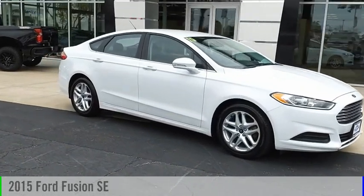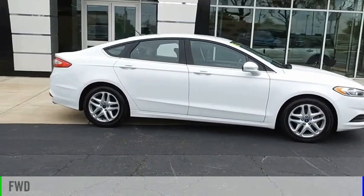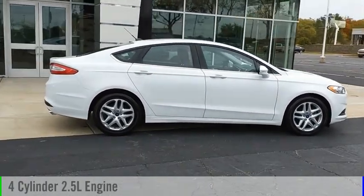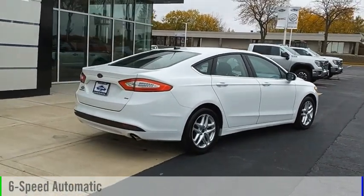You are going to love the 2015 Fusion. This vehicle is powered by a front-wheel drive, four-cylinder, 2.5-liter engine, and comes with a six-speed automatic transmission.